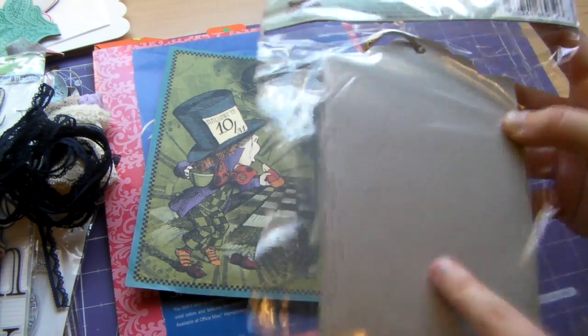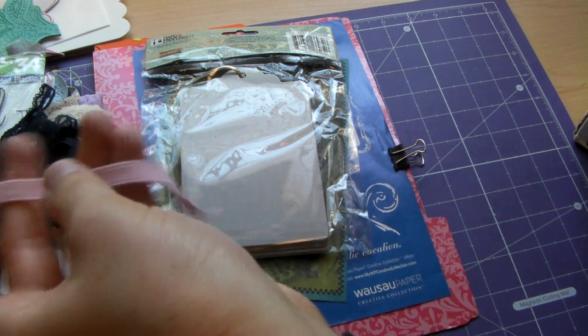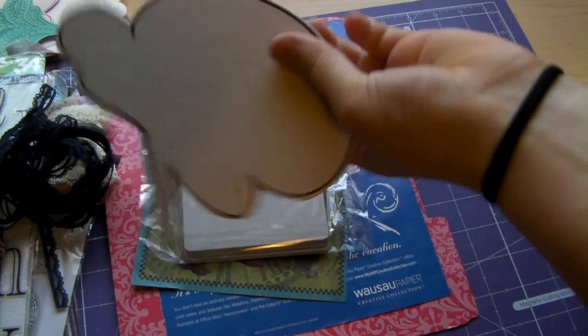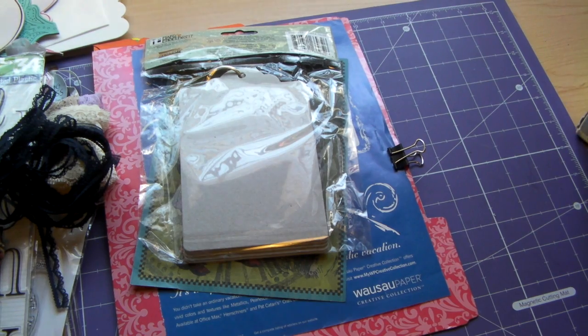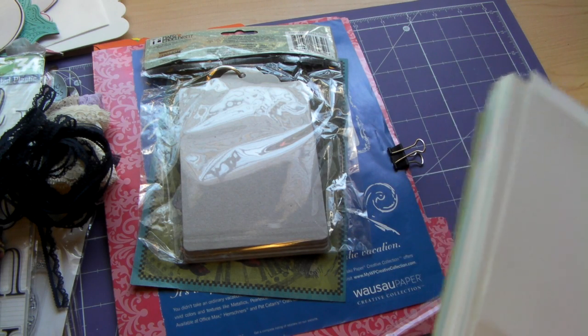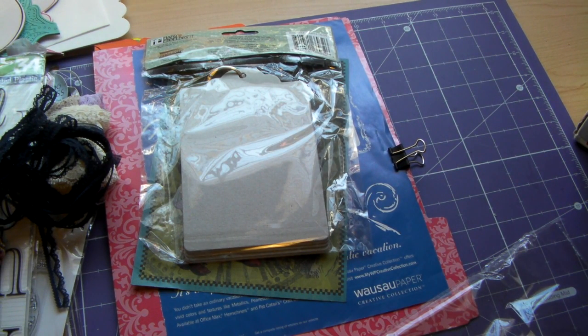Here's another tag — a chipboard album. Some more of that fun stretchy stuff. Another bubble. Ooh, what are these? Not 100% sure. There's some butterflies.